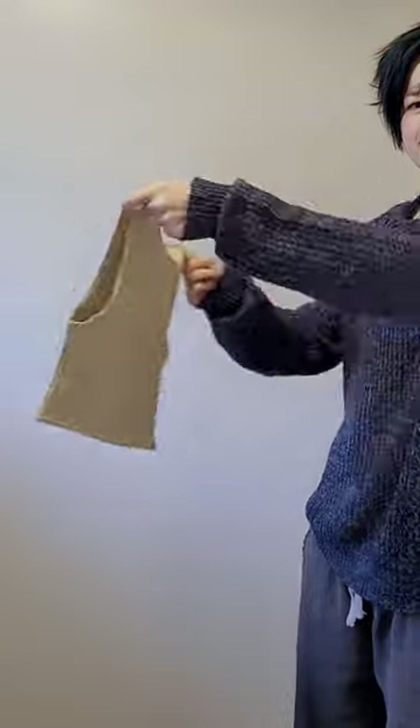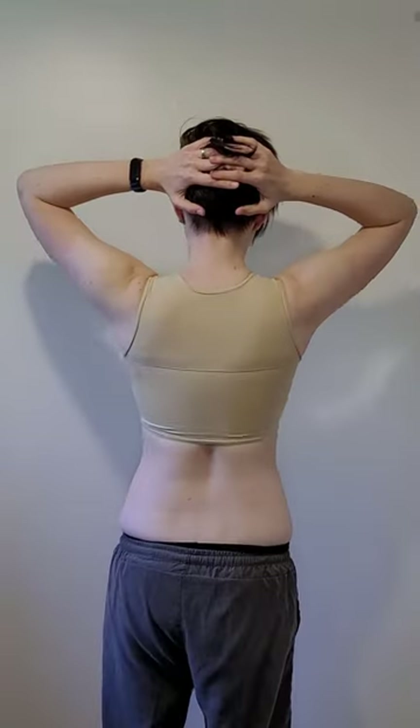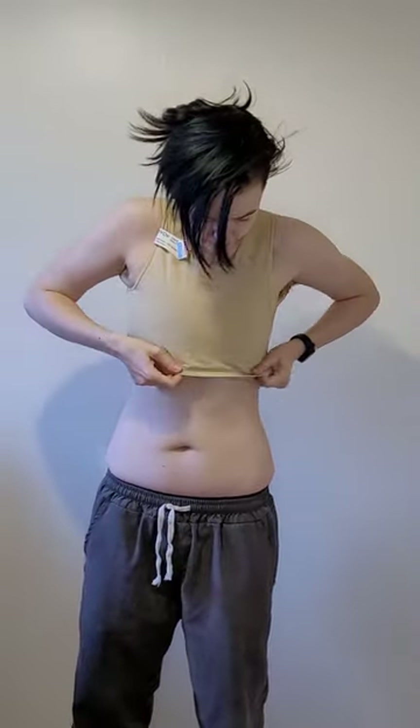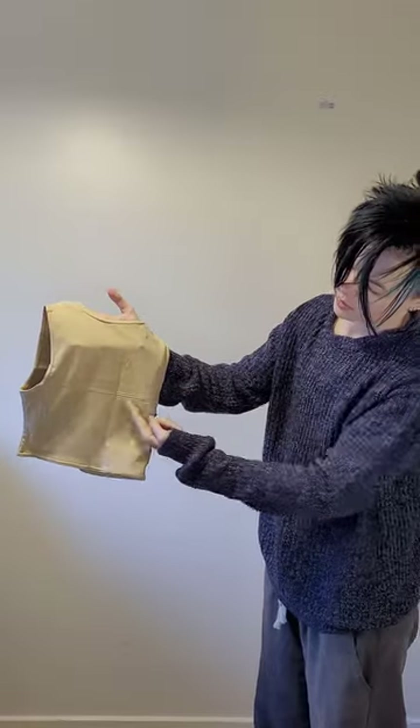Next up, their core binder. This is reminiscent of many other binders that I have tried. It's got a cotton front panel and a stretchy back. It compresses very well though this binder is slightly too small for me. The moment I pulled it over my head I heard the stitching pop. There's also significant side spillage. I am between sizes and I don't think this would be an issue if the binder was a medium rather than a small — just take note that you may need to size up a little for this cut.